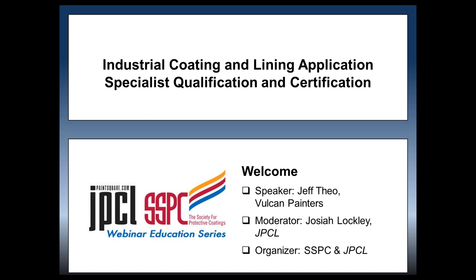It's my pleasure to be the moderator for today's webinar. This webinar is organized by SSPC, the Society for Protective Coatings, and JPCL, the Journal of Protective Coatings and Linings. This webinar is part of our 2017 SSPC-JPCL webinar series.